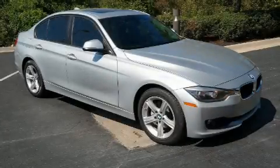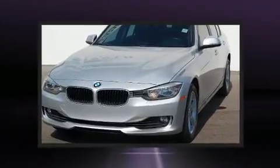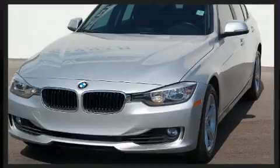Sensibility and practicality define the 2014 BMW 328i xDrive. This four-door, five-passenger sedan just recently passed the 60,000-mile mark.